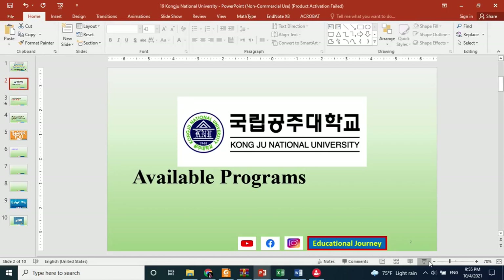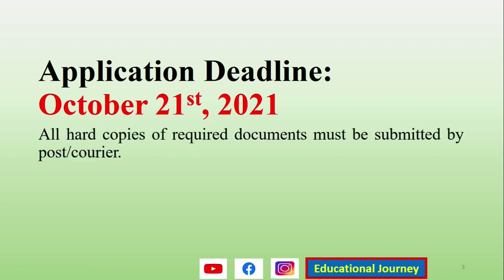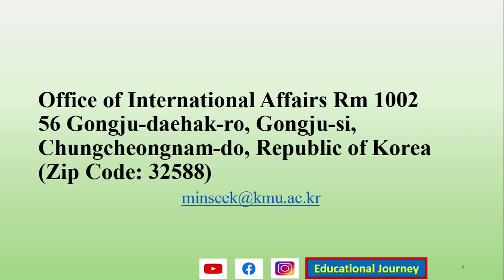The deadline for this university is October 21st, 2021. You should send all your documents in hard/printed form to the university by Korea Post service. The address is: Office of International Affairs, Room 1002, 56 Gongju Daehak-ro, Gongju-si, Chungcheongnam-do, Republic of Korea. The zip/postal code is 32588.